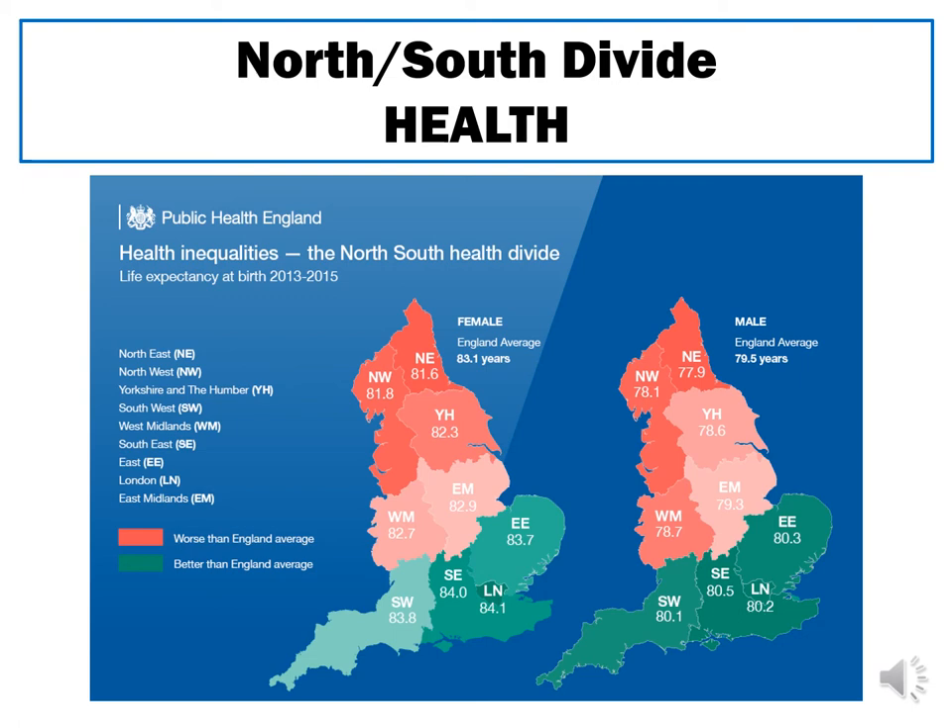People living in the south of the UK, such as London, are much more likely to live longer than people living in the north, such as the northeast or the northwest. Focusing on the female map, comparing London to the northeast of England, there is a difference of 2.5 years — women in London are likely to live two and a half years longer than women in the northeast. The same pattern can be seen in the male map. Life expectancy is a broad measure, but this pattern also appears in more specific examples.